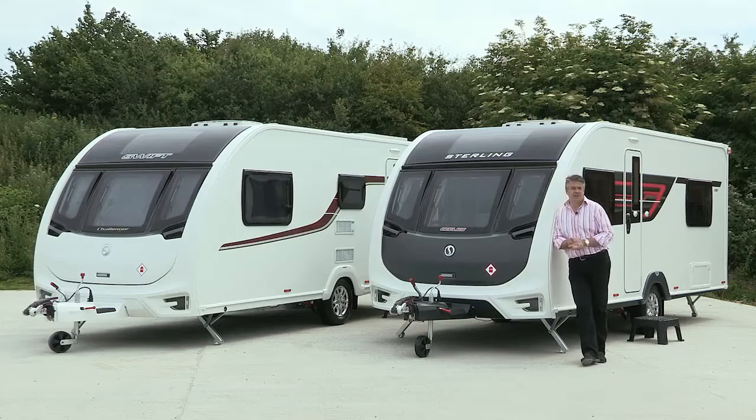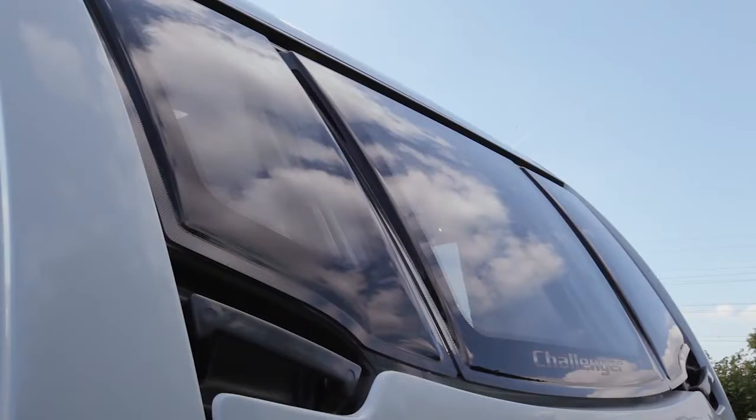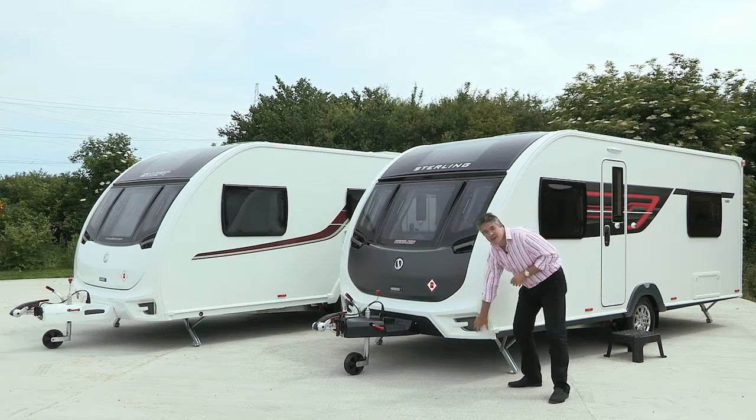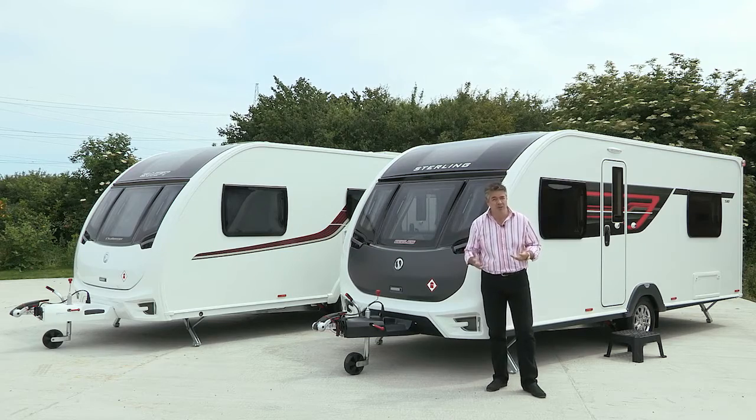Just look at them. These are two seriously good-looking caravans. You can tell by the new sweeping GRP front, the flush-fitting triple windows, the panoramic sunroof and the front LED markers. They really do give the appearance of far more expensive ranges.